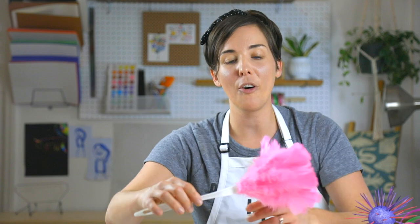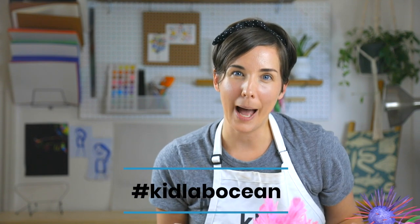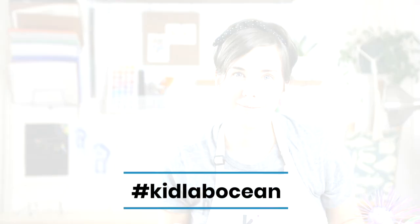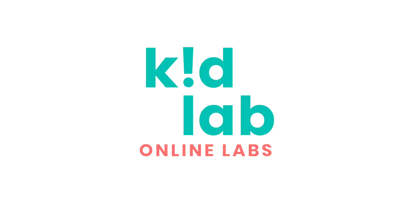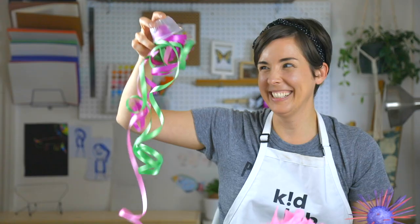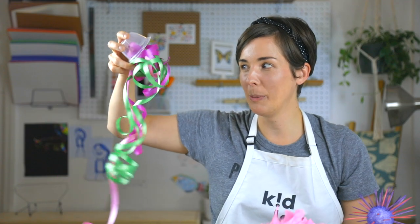Just try it — find things that are colorful and things that remind you of this amazing habitat. I hope you guys have a lot of fun. Be sure to take pictures of all of your creations, tag us, and look up the hashtag KidLabOcean for more play ideas for this unit.